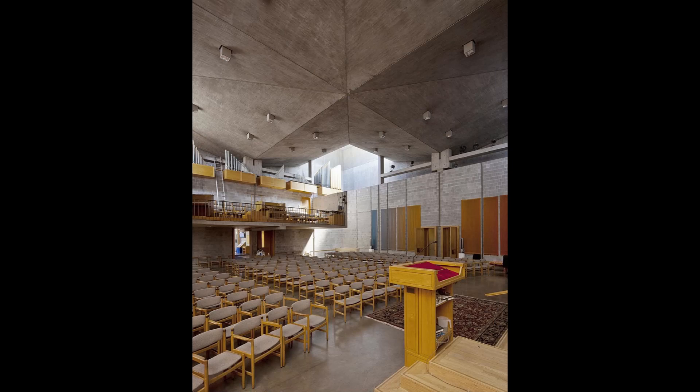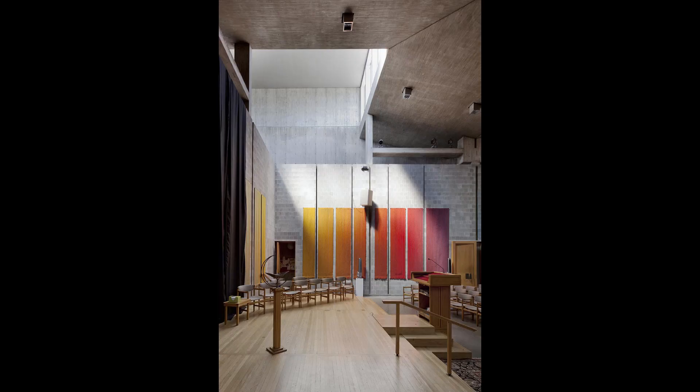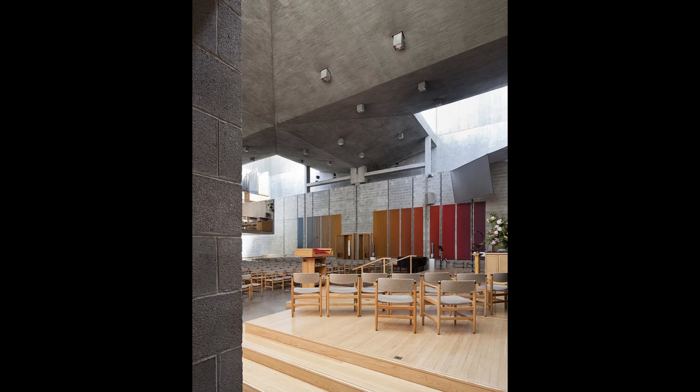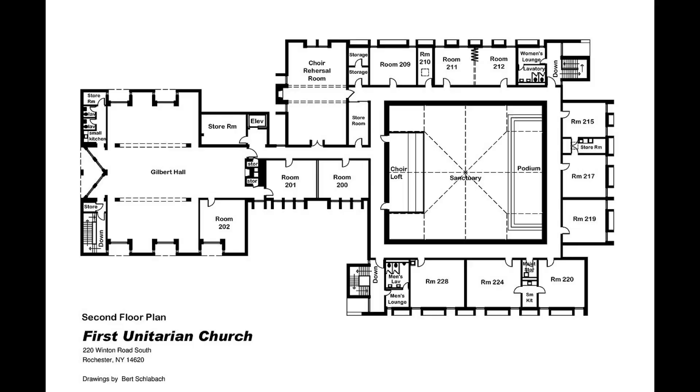The plan layout of the First Unitarian Church is thoughtfully designed to inspire community, spirituality, and introspection. At its core lies the central sanctuary, characterized by its soaring ceilings and exposed concrete block walls. This sacred space invites contemplation and reflection, providing a serene environment for worship and fellowship. The presence of the clerestory windows adds a touch of celestial symbolism, connecting the congregation to the heavens and infusing the space with a transcendent quality. Surrounding the sanctuary, auxiliary spaces seamlessly connect, supporting the diverse functions of the church.